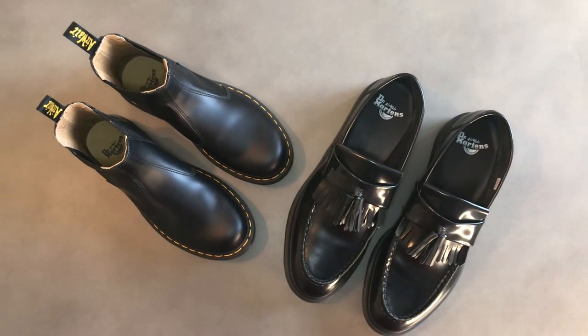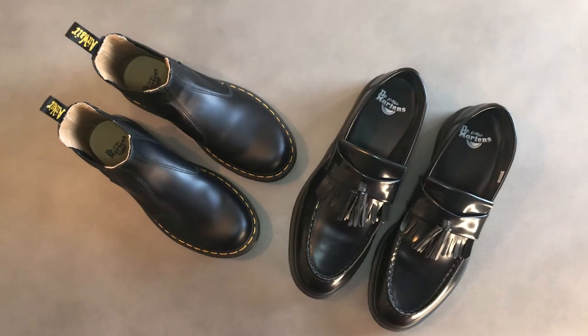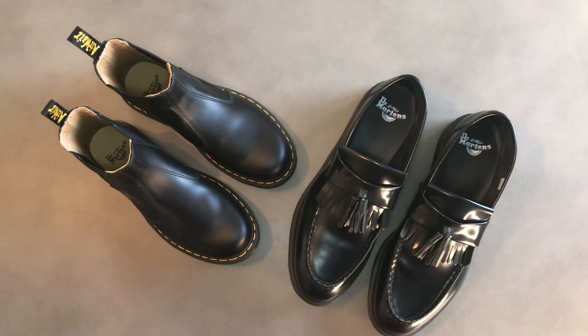Hello and welcome to the Opulence Review channel where we take a close-up look at luxury items and ultimately figure out if they're worth your hard-earned cash. Today's item is a bit of a special for you — it's a double Dr. Martens medley.